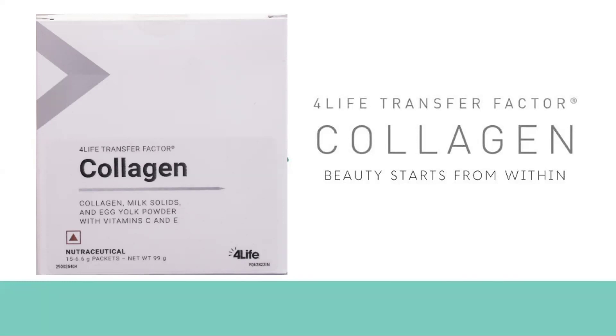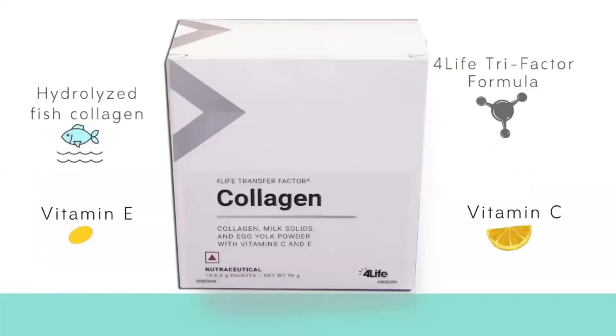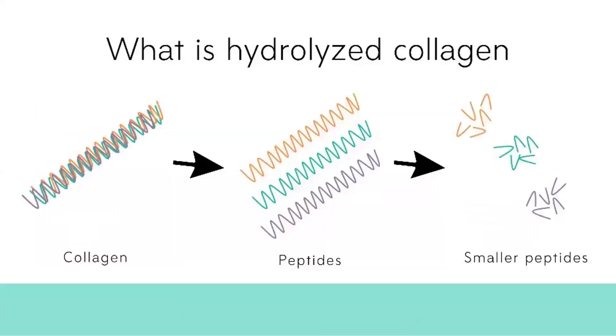That is where we have our 4Life Transfer Factor Collagen, where we believe that beauty starts from within. This product is a blend of collagen with milk solids and egg yolk powder, along with vitamins that are extremely necessary for good skin health — vitamin C and vitamin E. This collagen is exclusively formulated with hydrolyzed fish collagen, vitamin E, vitamin C, and a blend of our transfer factors.